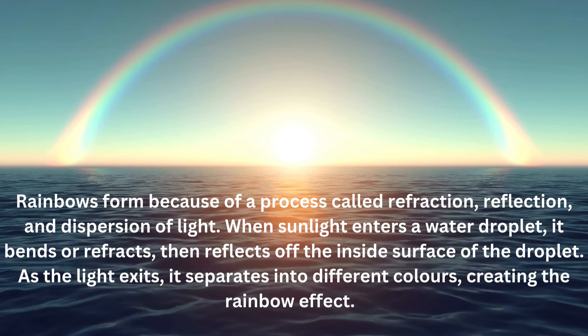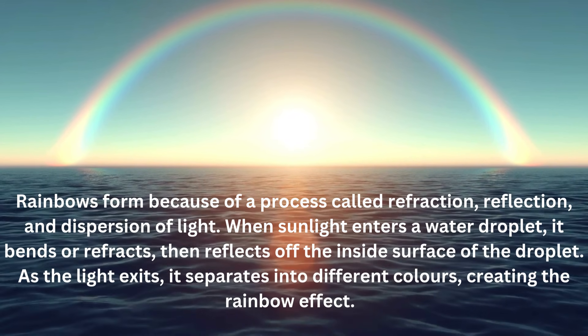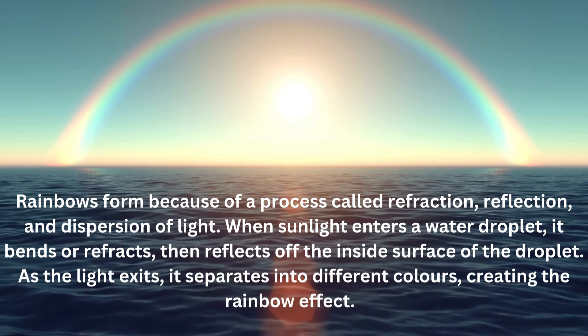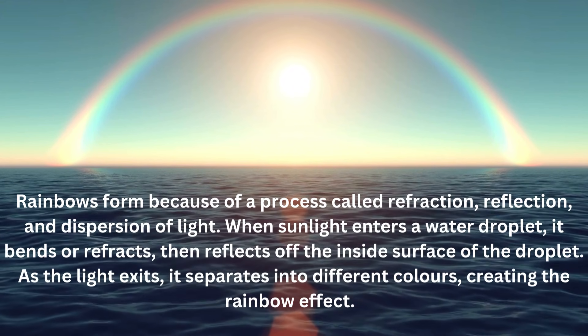Rainbows form because of a process called refraction, reflection, and dispersion of light. When sunlight enters a water droplet, it bends or refracts, then reflects off the inside surface of the droplet. As the light exits, it separates into different colors, creating the rainbow effect.